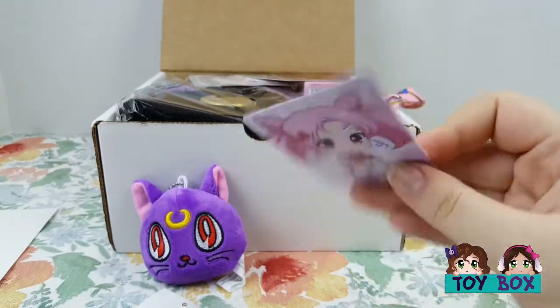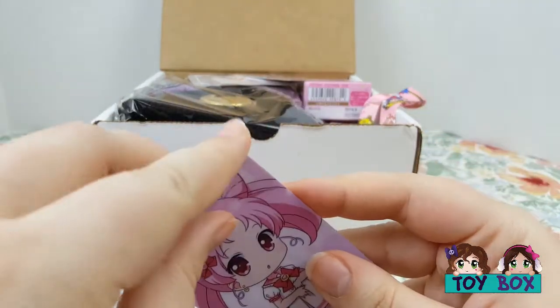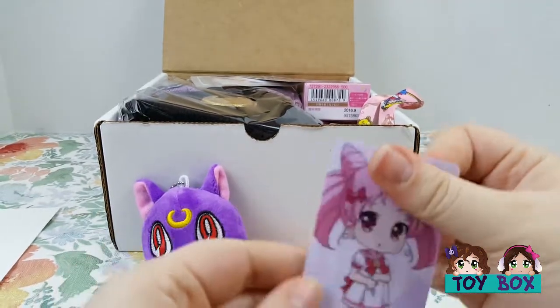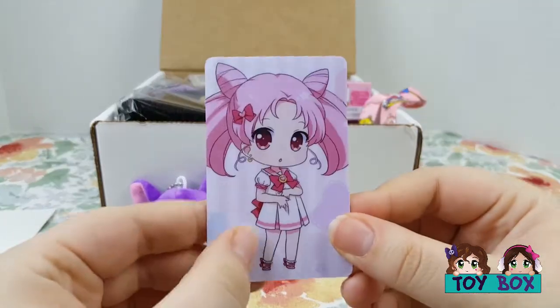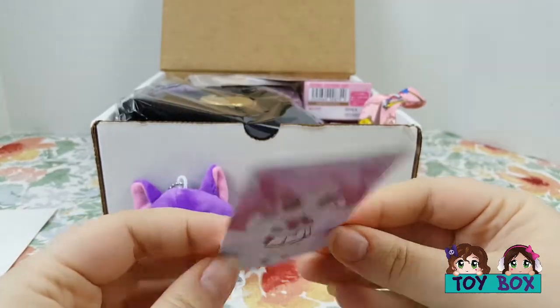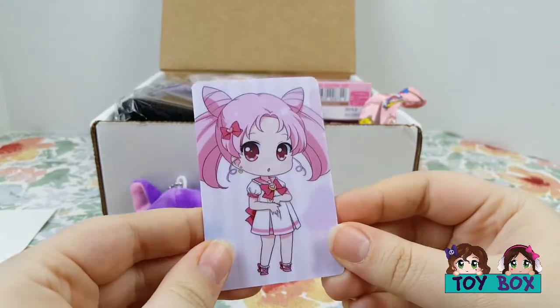I think it's a sticker. I don't want to stick it anywhere, but I just want to see. Yeah, it's a sticker. It's also the size of — I used to collect these Sailor Moon trading cards. You could put that in with your trading cards — it's like the right size for those.